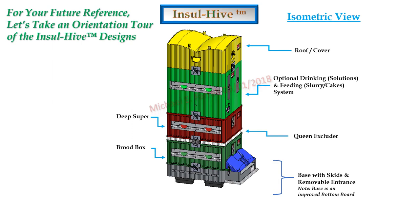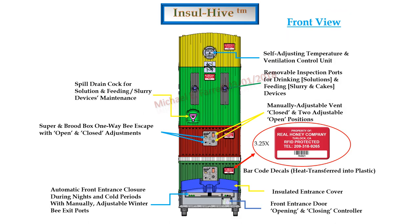For your future reference, let's take an orientation tour of the InsulHive designs. You're presently looking at an isometric view. Notice the base with skids and removable entrance. The base is an improved bottom board. It has a standard queen excluder, but a new optional drinking and feeding system, a roof cover, a standard brood box, and a deep super.